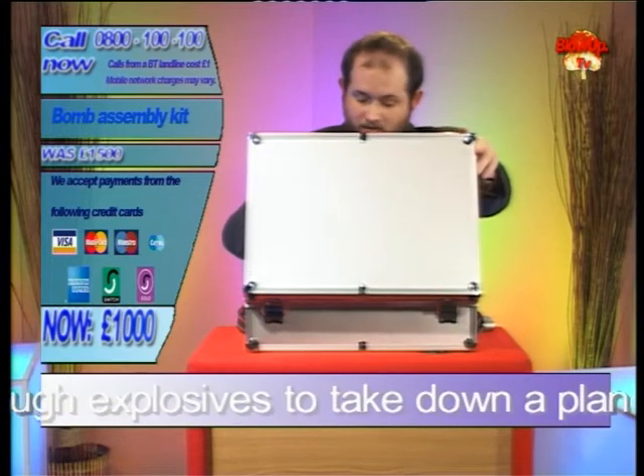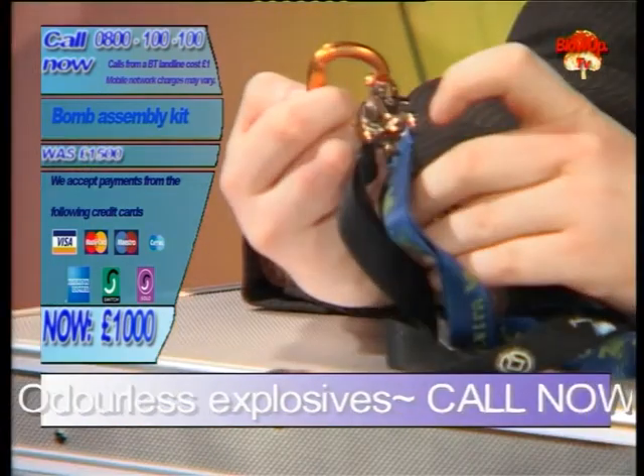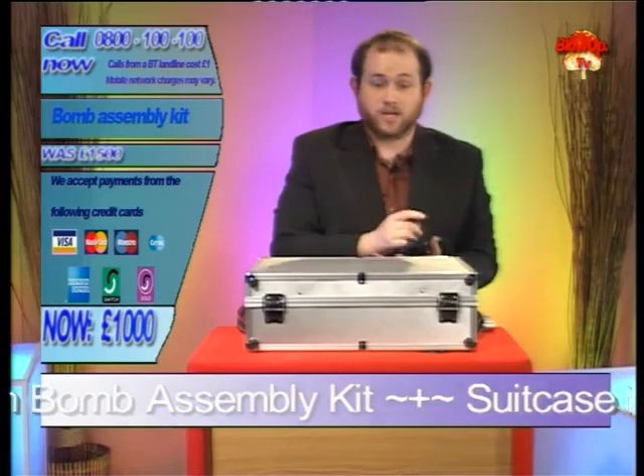If we delve further in here, we've got keys. I know what you're thinking — I've got keys, I can get into my house, I can get into my car, but can you get into the London Underground service stations? I can, and so will you if you get your keys.